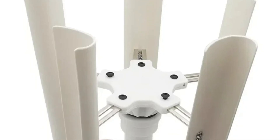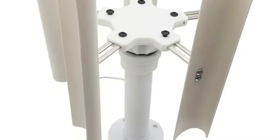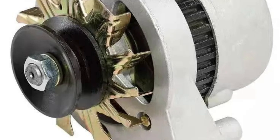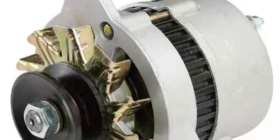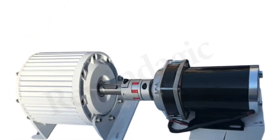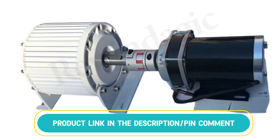In this video, we explore the top 5 best permanent magnet generators available today. After thorough research across multiple marketplaces, we have found the most affordable options for each product. Prices can vary significantly depending on the seller, so we carefully selected the best deals to help you save money. You will find all the product links in the description and pinned comment for easy access. Let us guide you through the best choices to power your needs efficiently and cost-effectively.